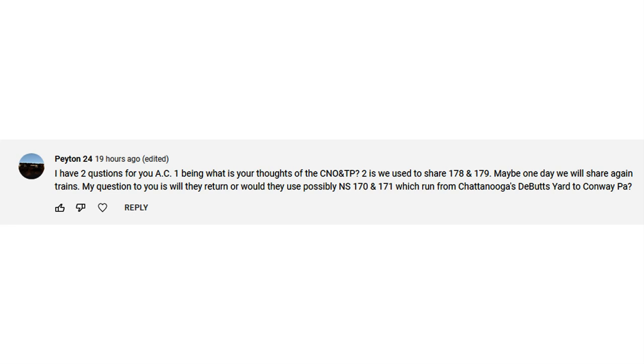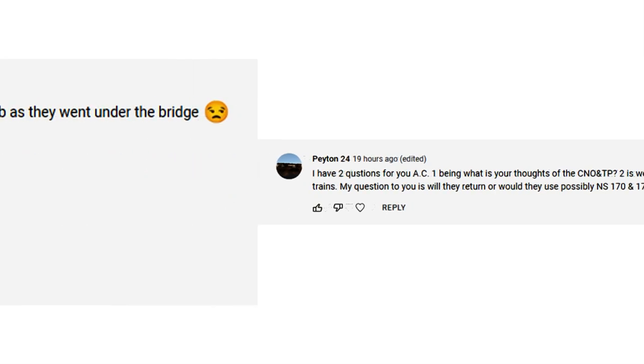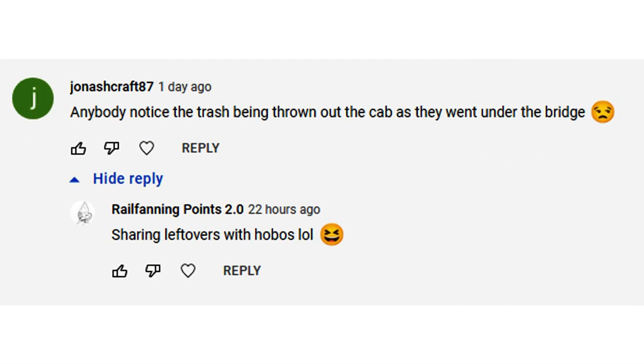I did not railfan the Sunbury line or northeastern Pennsylvania at all in that 10-year period — not one iota. So if there was a 178 or 179 running through here at that time, I wouldn't have known about it and certainly didn't see it. As for 170 and 171, I am familiar with those two train symbols, but only through the videos of other people, not because I've actually seen them myself. This next comment really left me laughing — it's a reminder there are some sharp-eyed people out there. It says: 'Did anybody notice the trash being thrown out of the cab as they went under the bridge?'